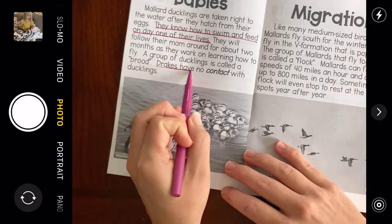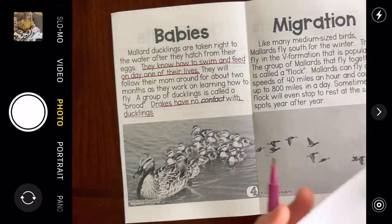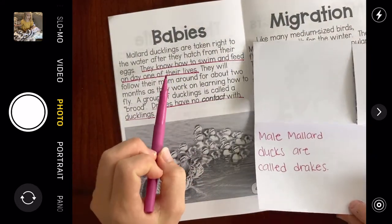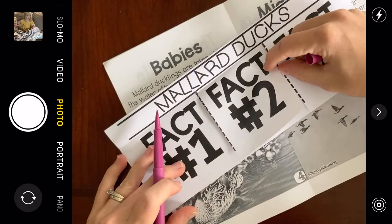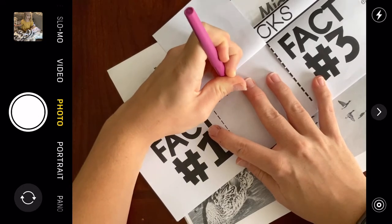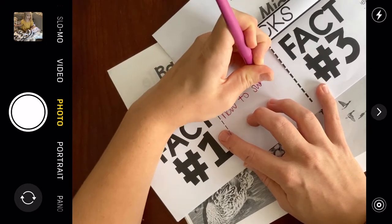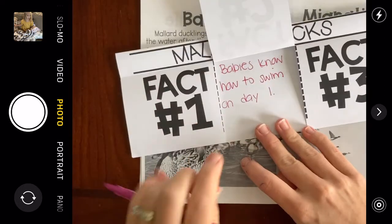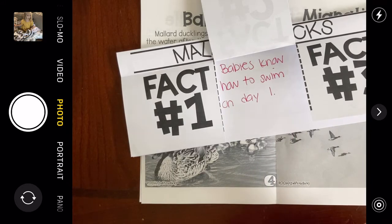Drakes — remember, the boy, the dad, is called the Drake — have no contact with ducklings. I did not know that! I'm going to write another fact down: they know how to swim on day one. So for fact two, I'll write: babies know how to swim on day one. Pause the video if you want to keep copying my writing.